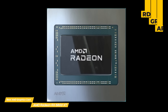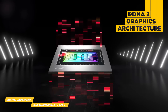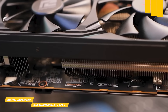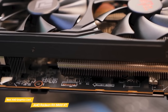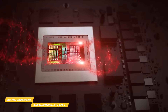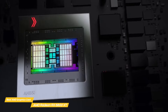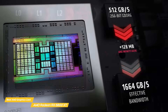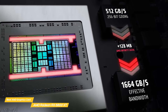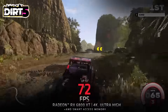The RX 6800 XT is based on Team Red's RDNA 2 graphics architecture, and rather than shrinking the die, AMD has worked in some new features and boosted efficiency. The biggest of these features is the Infinity Cache, which is basically 128MB of global cache that offers faster data feed from the larger 16GB VRAM pool to the GPU, resulting in 2.4 times more bandwidth per watt than the VRAM would be able to achieve on its own.